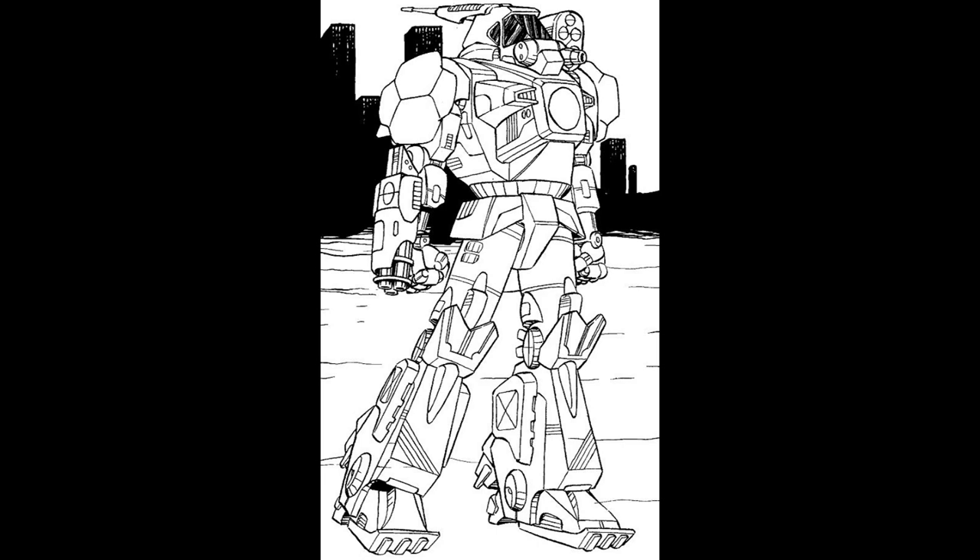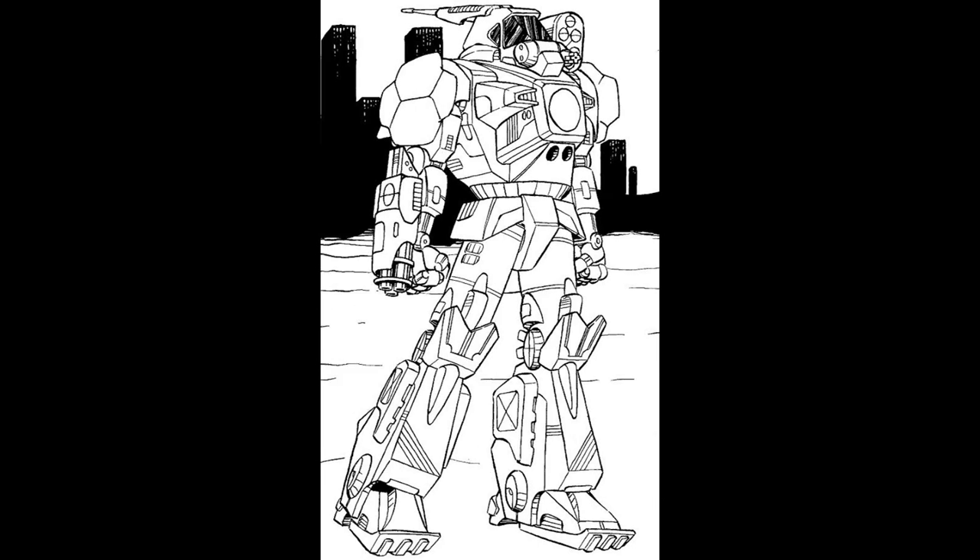The WVR-9D is the companion of the 8D and shares some similarities, such as the endo-steel chassis and XL engine. First fielded at the same time as the 8D, it carries as main weapons a rotary autocannon 2, with two medium pulse lasers and a Streak SRM-6 launcher. It also carries a TAG laser designator to assign targets for Arrow IV artillery strikes. Unlike the 8D, this variant does not jump.